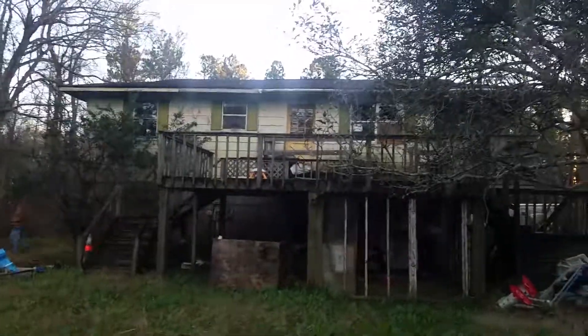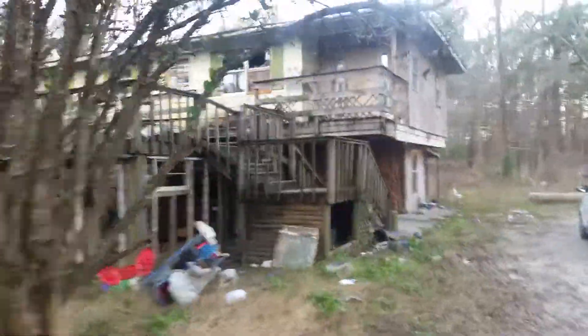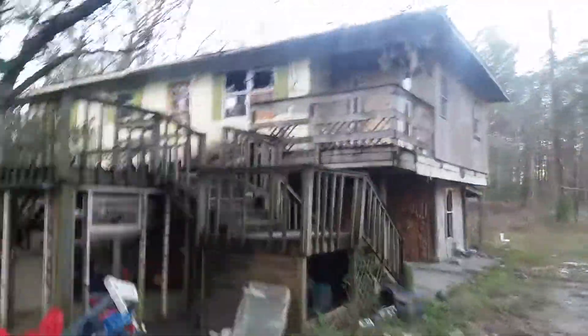This is 187 DeWitt Road. As you can see, it's out here in the woods. How you doing there, sir? This house is needing a lot of repairs — it has like a carport down here.